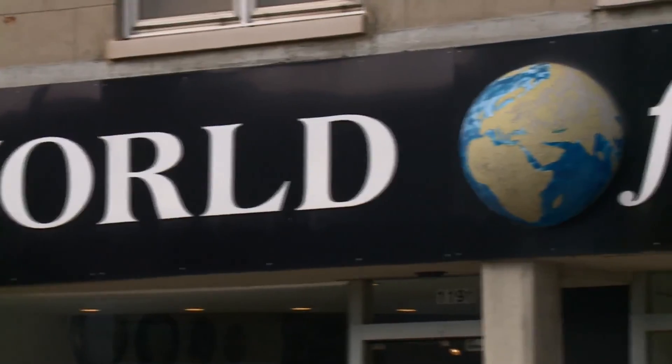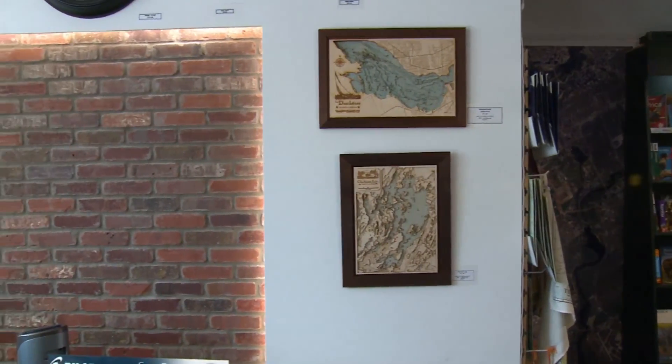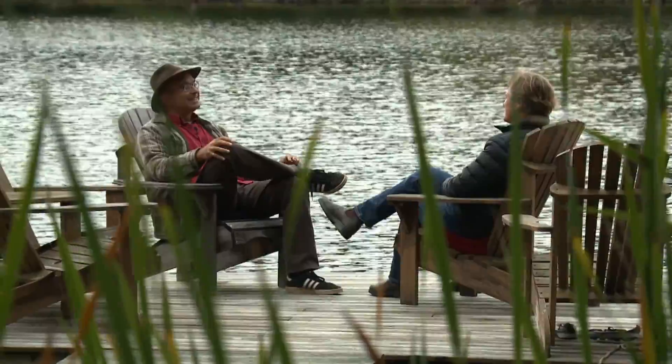Ravi's now in the retail game, his creations available in Ottawa at World of Maps. A lot of the orders are for gifts — people want to buy it for a friend whose cottage they've stayed at as a thank you, or to their parents for their cottage. He's got a lot of orders this Christmas.